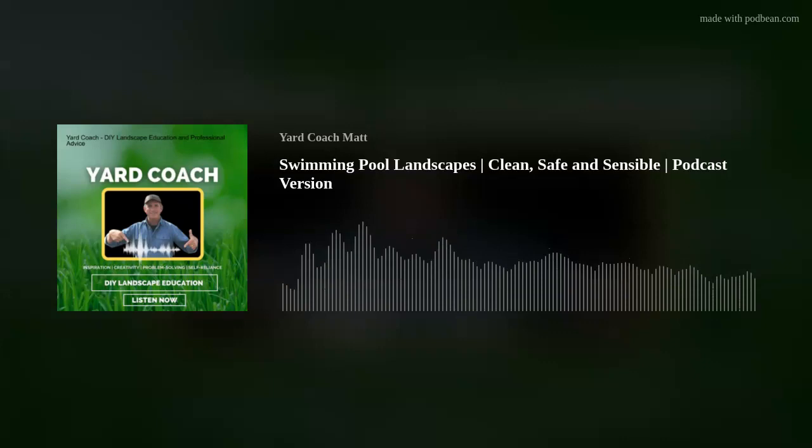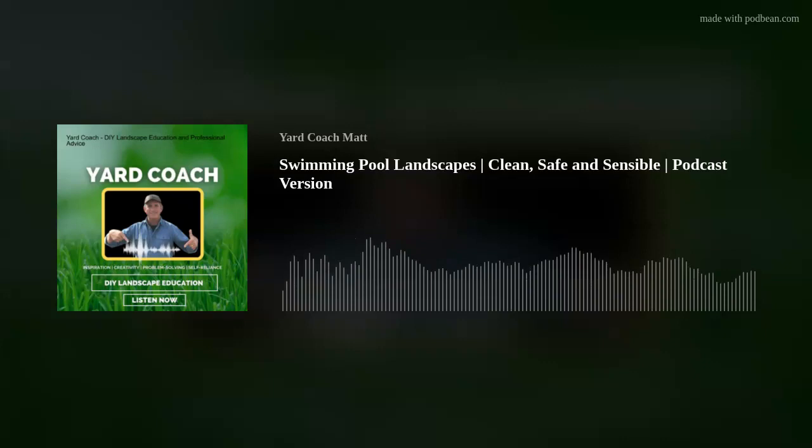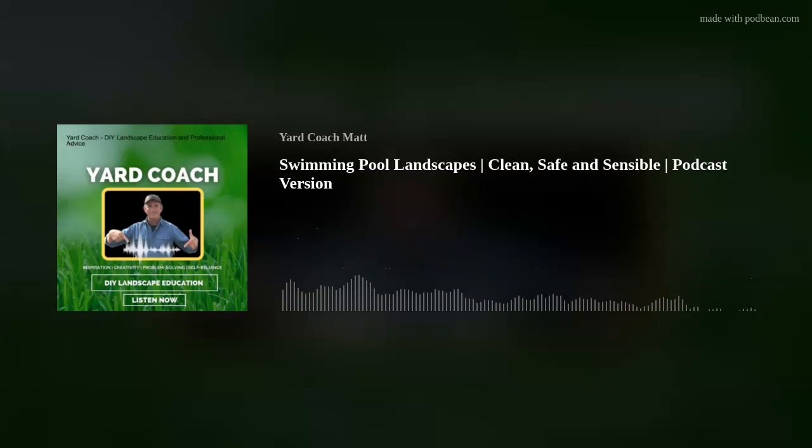I'm also going to share options where you can attain more natural swimming options, should you decide to go that way — interesting and certainly growing in popularity. If you like what you see and hear, please follow along on the podcast every week. You can always reach out with questions by emailing me at youryardcoach@gmail.com. No pun intended, let's take a dip into pool landscapes — some options, tactical approaches, and commonsensical themes which reduce maintenance for you.